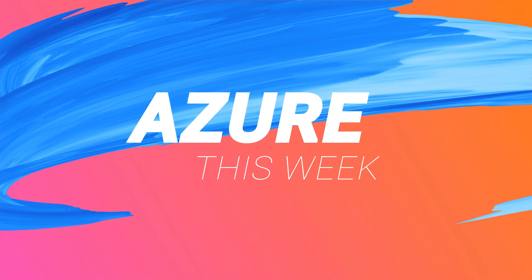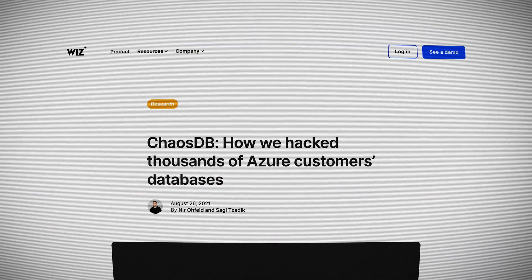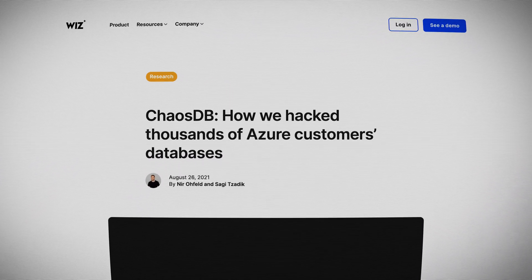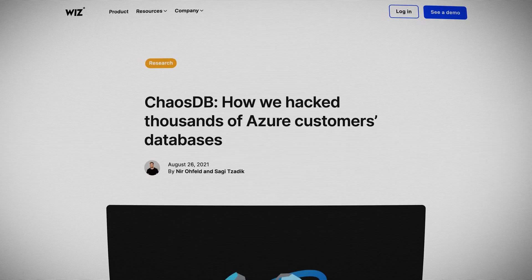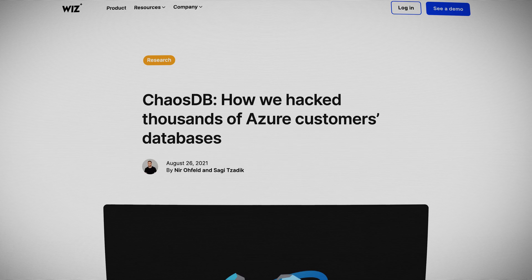Welcome to this week's show where we take a deeper dive than normal to see what happened with the ChaosDB breach and what that means for cloud computing in general. There were a lot of red faces in the Cosmos DB department of Microsoft Azure this week. The research company Wiz announced they had been able to access any Cosmos DB account on Azure in what they called ChaosDB.